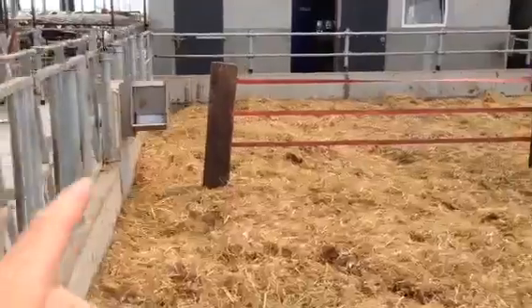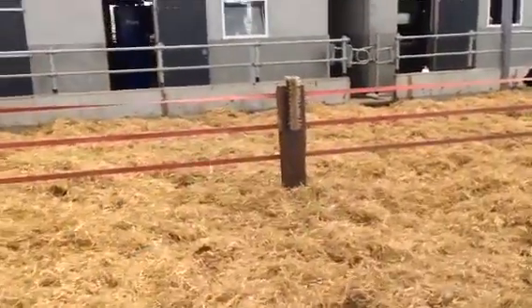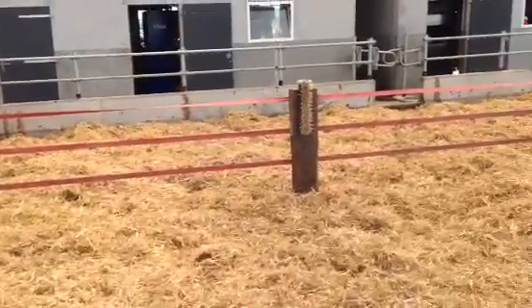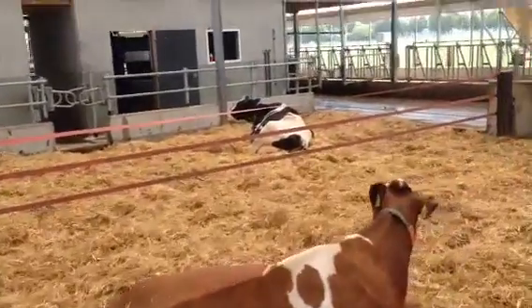There's an extra drinking place if we have calving cows in the back corner here. We can keep them separate if they are a bit weak. And there's another drinking place at the front.